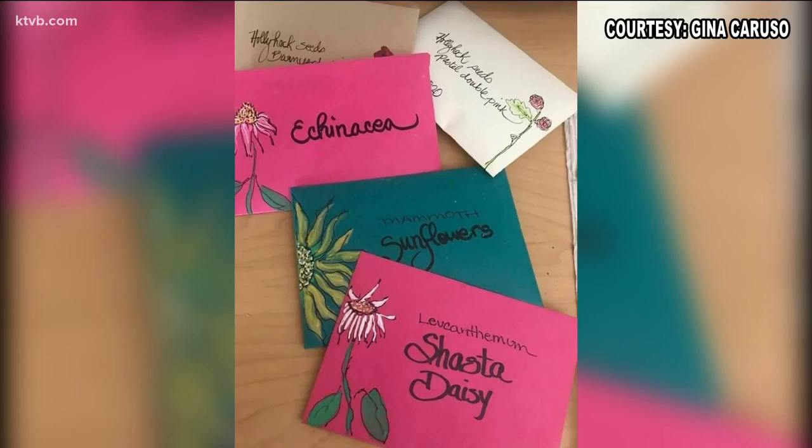Finally, Gina Caruso shows us a fun and artistic side of gardening. She saves seeds from her garden for planting next year and stores them in her beautiful hand-designed and hand-painted seed envelopes. I'm sure her flower garden is as pretty as her artwork.